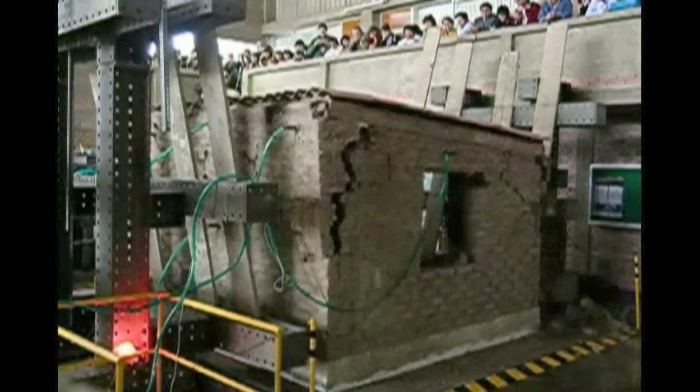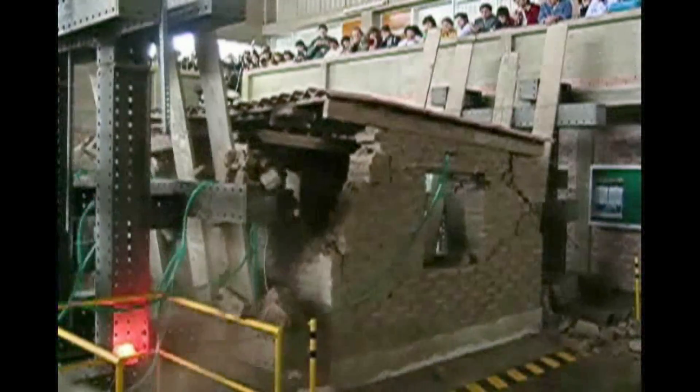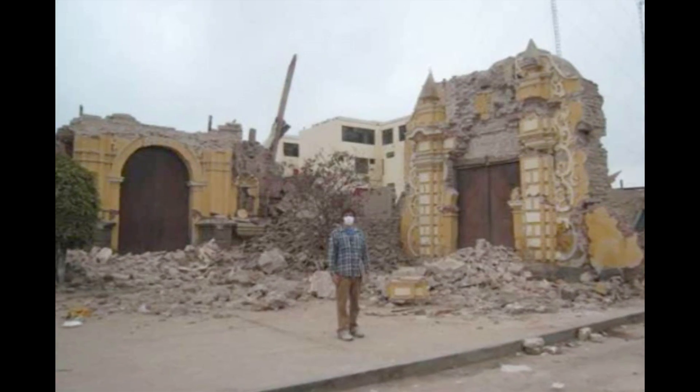In earthquakes, adobe buildings can start to develop cracks in their walls and lead to very specific types of failures. The primary mode of failure is these walls basically going out of plane and tumbling. This earth material is extremely poor, combined with one of the highest seismicities in the world. So the risk is huge.